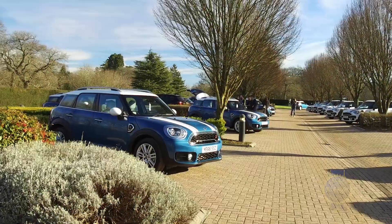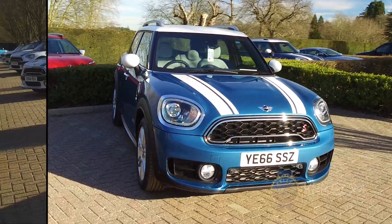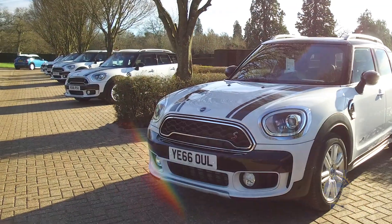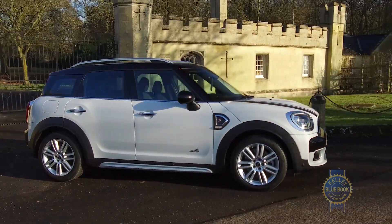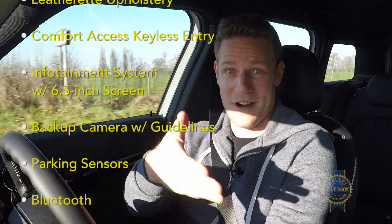As for pricing, the MINI Countryman with the three-cylinder engine starts at around $27,000 including destination, while the Countryman S begins closer to $30,000, with $2,000 tacked on for either model if you want to add all-wheel drive. If that sounds expensive for a MINI Countryman, just remember that the standard equipment roster is generous and lengthy — it's a lot of stuff.